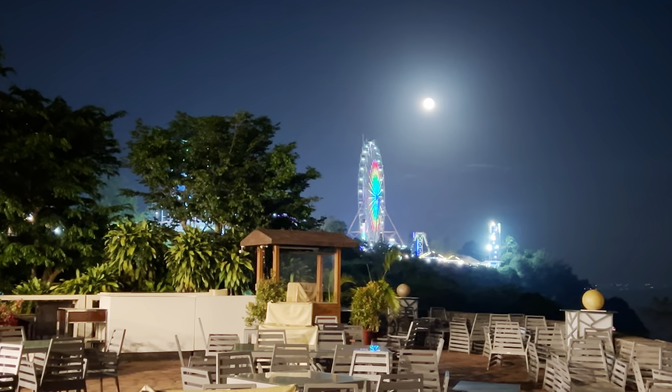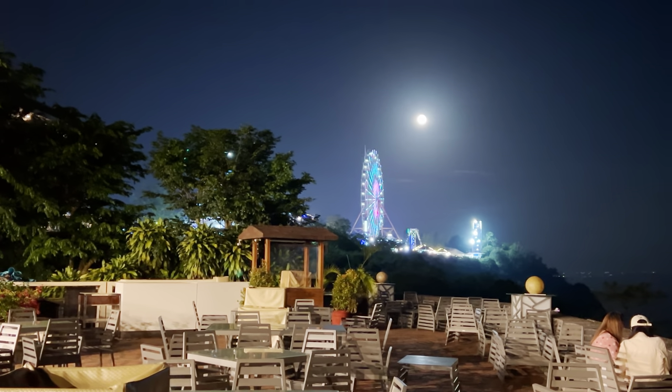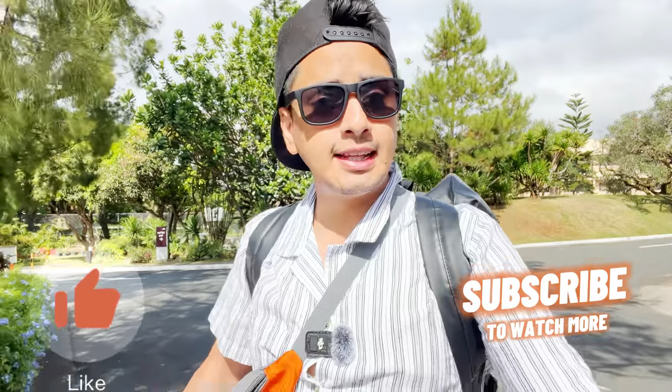That's the ferris wheel I was talking about — it's called Sky Ranch. And you can see that massive moon just beside it. I really hope you liked this video. If you liked it, stay with me — there will be more videos coming up. Like, share, and subscribe. I'll see you next time while going to Coron. Adios from Eddie!